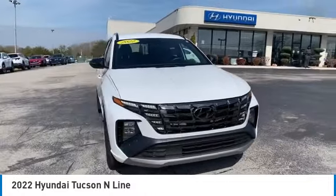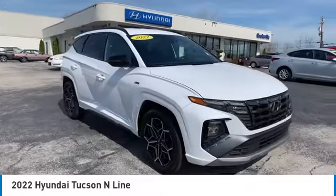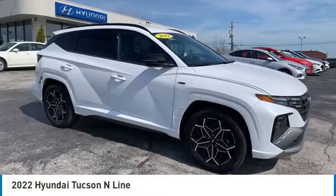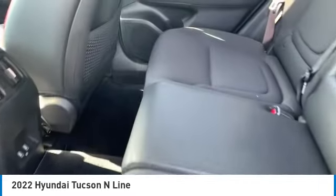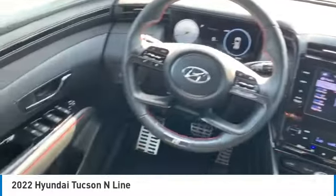Here are some of this vehicle's great options: aluminum wheels, rear spoiler, heated side mirrors, traction control, daytime running lights, remote keyless entry, remote trunk release, FWD, headlights auto off, and mirror memory.